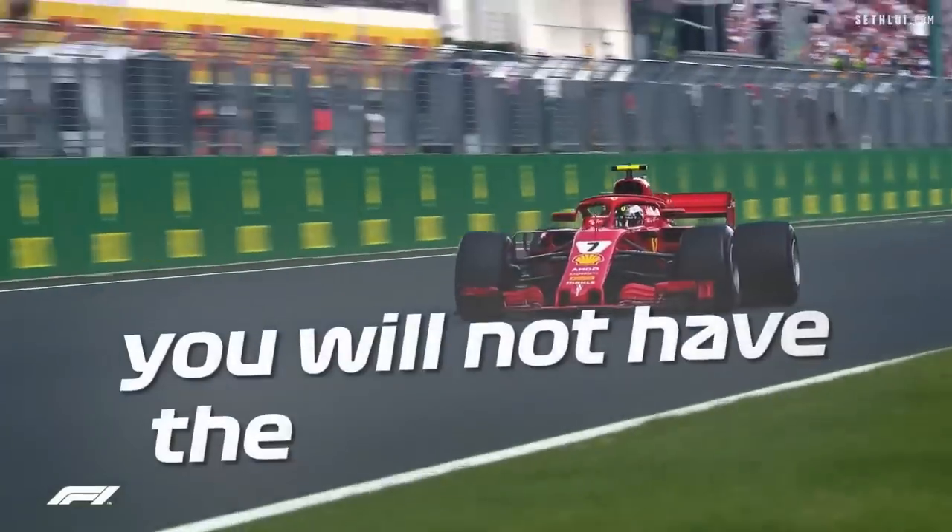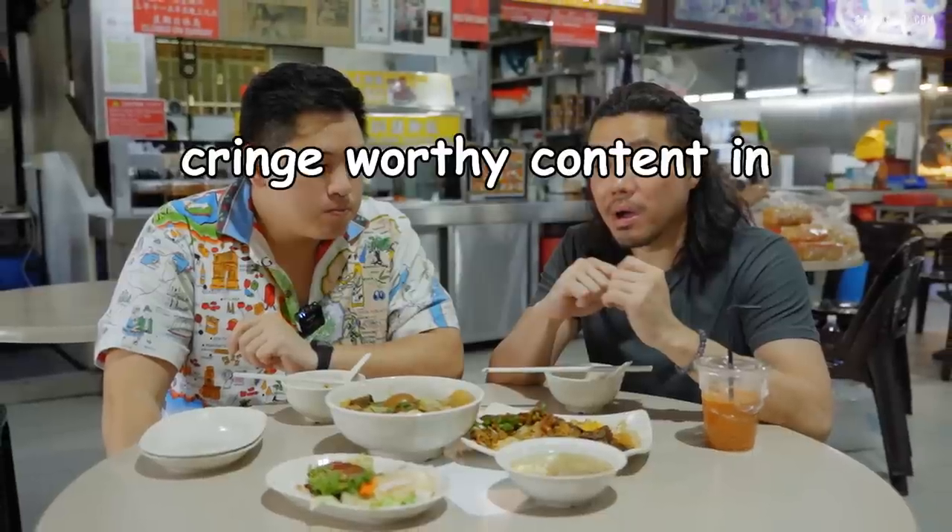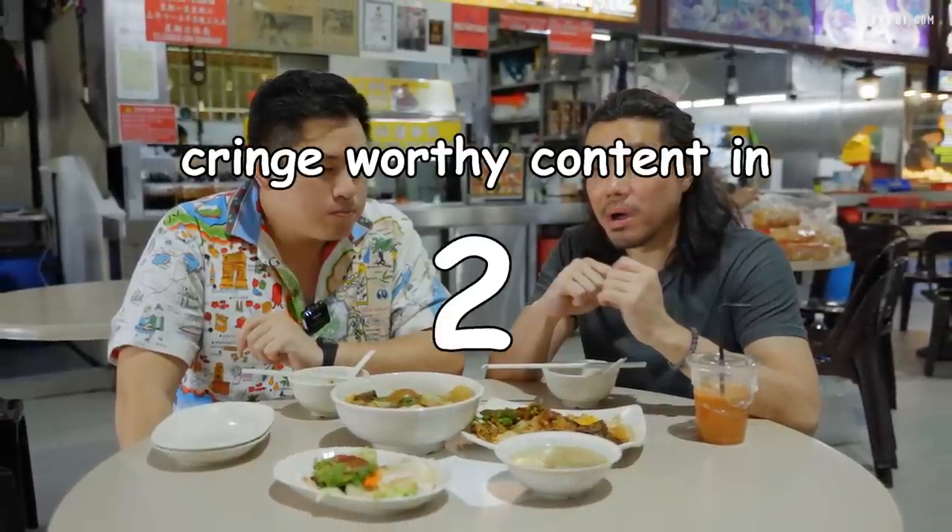We're looking longingly at the drinks on the other side but we will not have them. Cringe-worthy content incoming — but is this the best thing we tried the whole day? Who knows, find out in our conclusion.